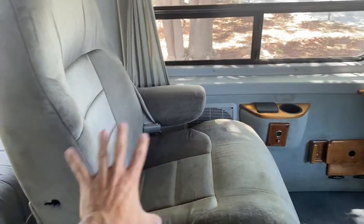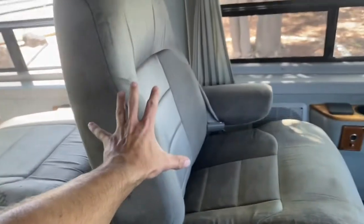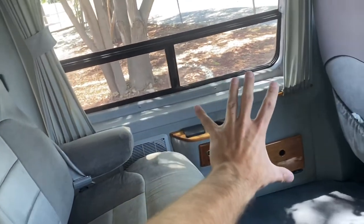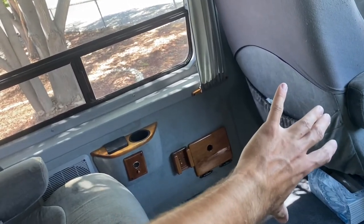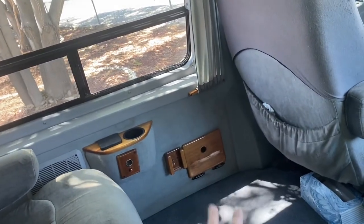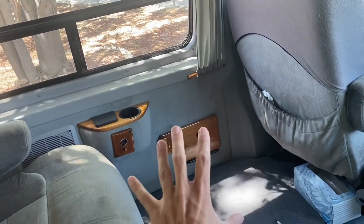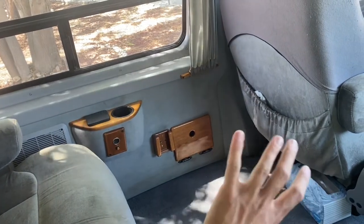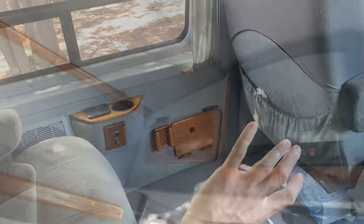Over here on this side, once this seat is out, you can see the bed is right there. I'm going to put cabinets over here to store some things. And right behind the seat I'm going to do a couple of water storage options. I haven't decided if I'm going to put a sink in here or just keep five-gallon jugs of water that I can tap into as I need them.